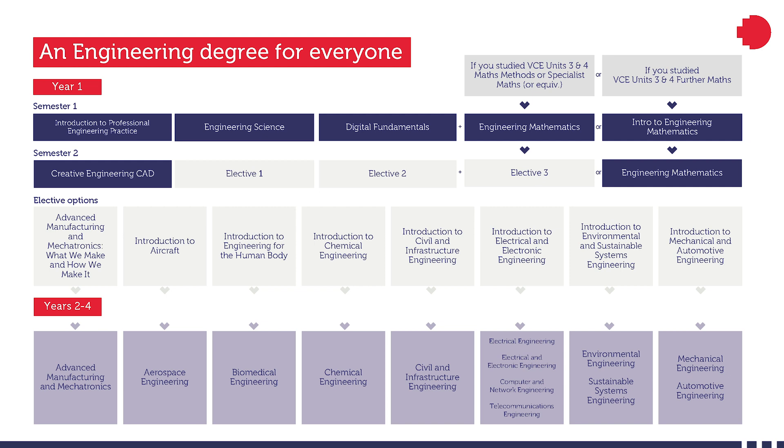At the end of the first semester you become familiar with all the specialized programs and all different disciplines of engineering at RMIT. Hopefully you will be able to narrow down to two or three specialized engineering degrees that you are most interested in. In the second semester you may choose your electives based on those programs, and at the end of the second semester you will have enough knowledge to choose your major — your specialized engineering program — and continue from year two to year four to successfully finish your studies and receive your degree within four years.